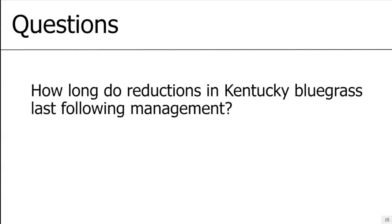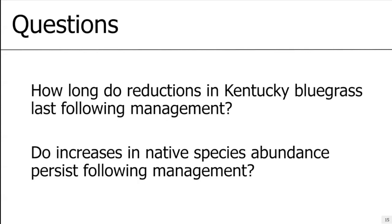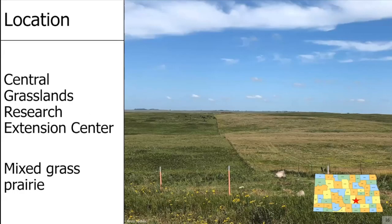How long do reductions in Kentucky bluegrass last following management, and do increases in native species abundance persist? I'm going to be presenting work from the Central Grasslands Research Extension Center near St. Ritter, North Dakota. This is a typical northern mixed grass prairie with a healthy abundance of warm and cool season grasses, forbs, and legumes — and because it's a typical northern mixed grass prairie, it is very heavily invaded by Kentucky bluegrass, with some pastures being 30–40% Kentucky bluegrass and others 60–80%.